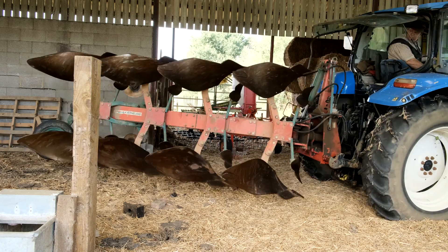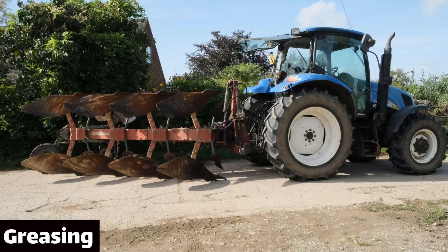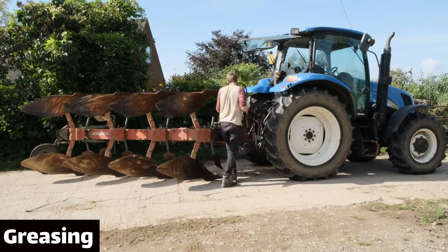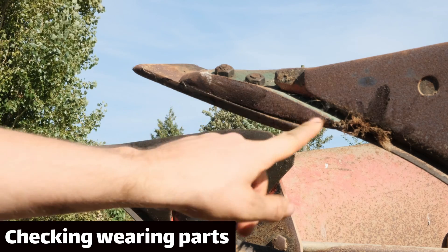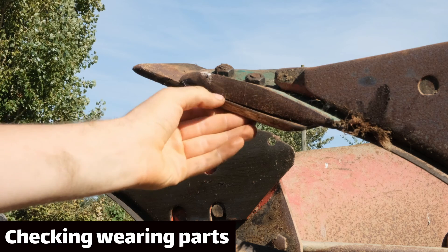Then the hydraulic pipes are fitted and the plow can be taken away for maintenance. The first thing that must be done with pretty much any machine is greasing all the moving parts so they don't wear as the machine gets used. The next thing is to check that the parts of the plow in contact with the soil are not too worn out, because if they are it can expose the frame of the plow, and we don't want that to get worn.